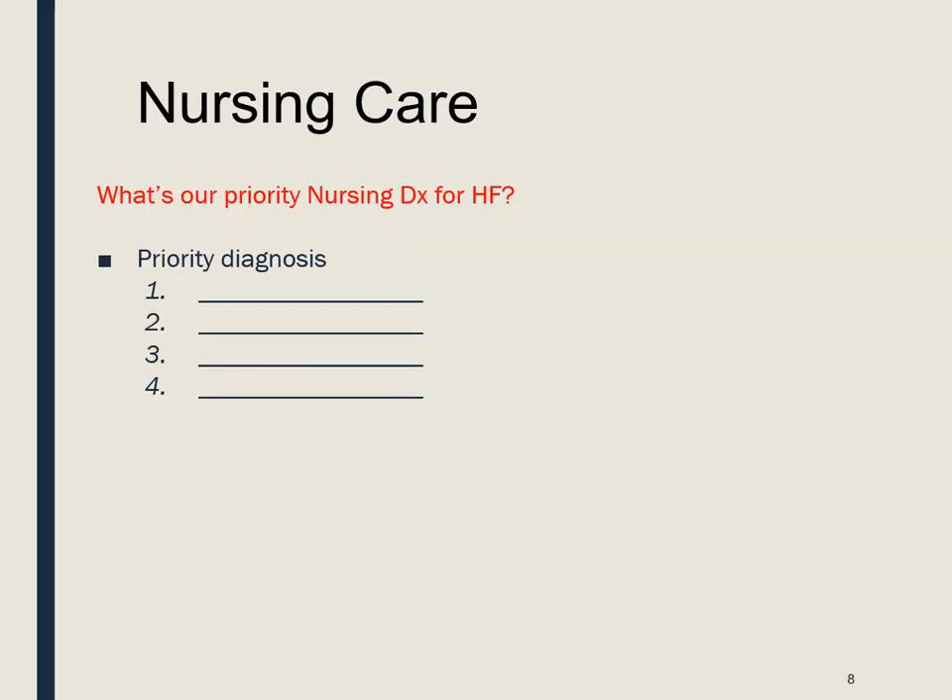Our nursing priorities include: number one, impaired gas exchange; number two, decreased cardiac output; number three, fatigue and weakness; and last but not least, potential for pulmonary edema. All of our interventions are going to center around those four things: impaired gas exchange, decreased cardiac output, fatigue and weakness, and the potential for pulmonary edema.